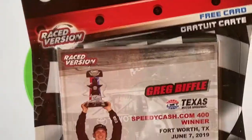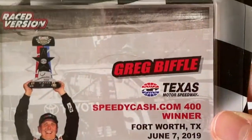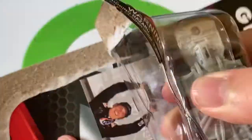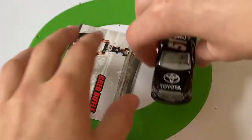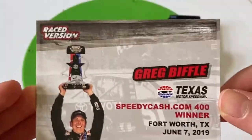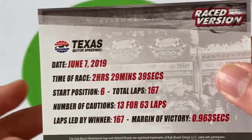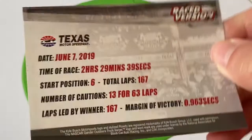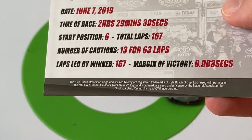The Greg Biffle truck series winner — he's returned to NASCAR and won in the Kyle Busch Motorsports Toyota truck. Texas Speedcash.com 400, Fort Worth, Texas, June 7th, 2019. No confetti on this car. There's the card — June 7th, two hours 29 minutes 39 seconds, actually the shortest race of the three. He started sixth, 167 laps, 13 cautions — quite a few. He won by basically a second. I'm not sure he led the whole race but maybe.